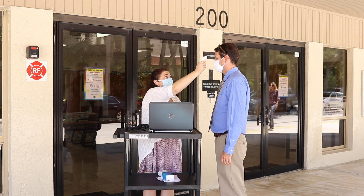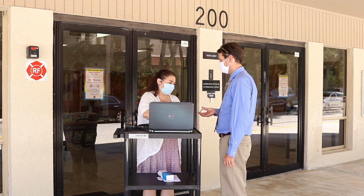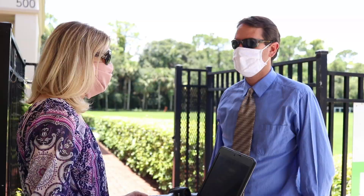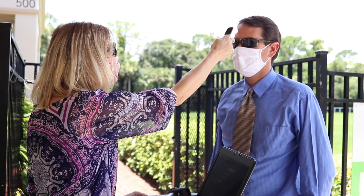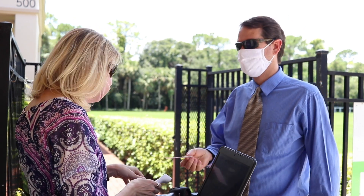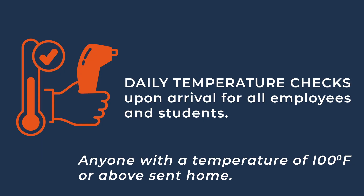When you arrive at your point of entry, your temperature will be taken and you will need to get checked into our system by having your student ID scanned. Student ID cards are being printed and will be given to your student on the first day of school. Students don't need to wear their school IDs — they can keep them on their backpack or in their pocket. Any student who registers a temperature over 100 degrees Fahrenheit will be sent home immediately and needs to follow the health department's guidelines for returning to school.